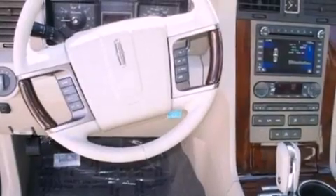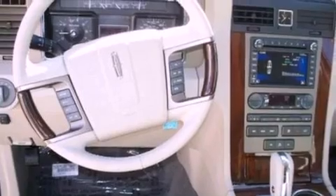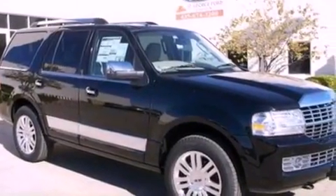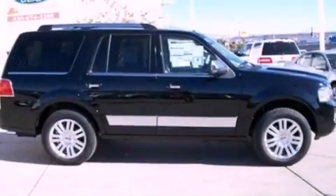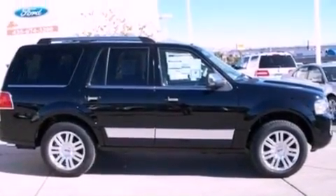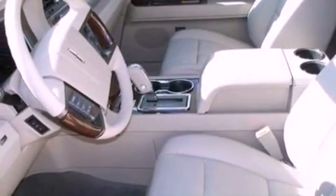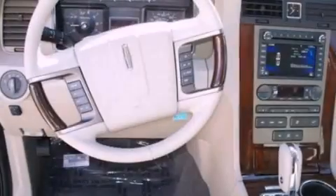Its top features include memory settings for the driver's seat positions, so you can recall your favorite position with the push of one button, air conditioning, a navigation system, a 14-speaker audio system, leather and wood steering wheel trim, a trailer hitch receiver, and big 18-inch wheels.